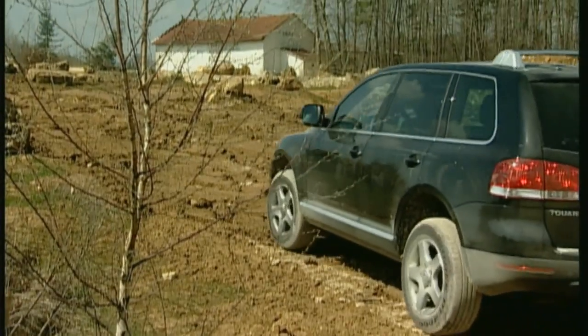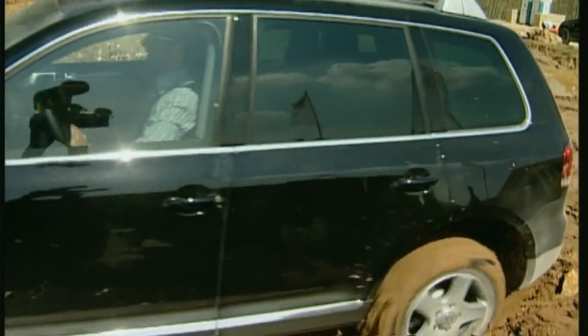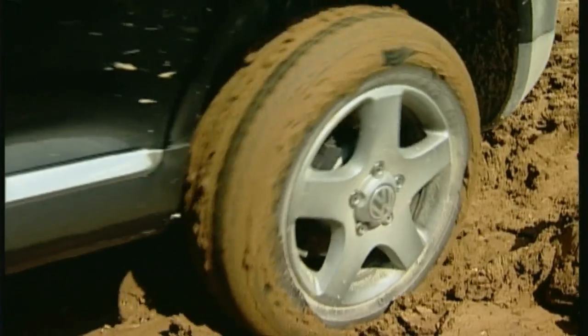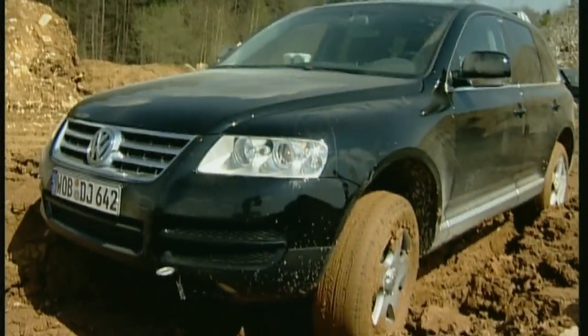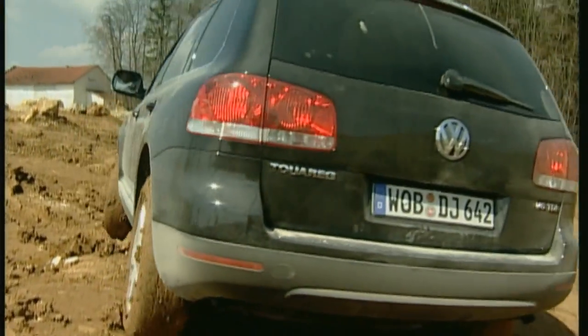The Touareg V6 TDI costs all of 46,000 euros. There's automatic drive and down-gearing as standard, but differential locking and air suspension are extras costing a further 4,000 euros. For this reason, the Touareg needs to perform well without the additional off-road assistance systems — it'll be about power. Soon, the Touareg must leave the track the Discovery took and seek an easier route. Even here, though, it's a fight.